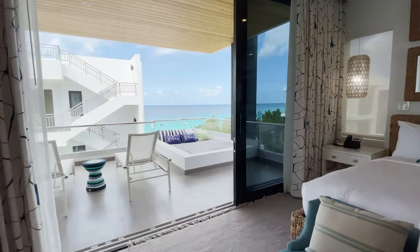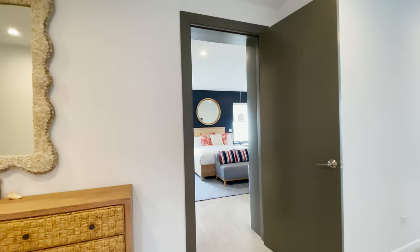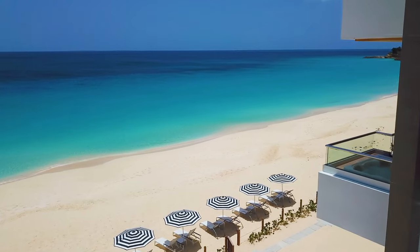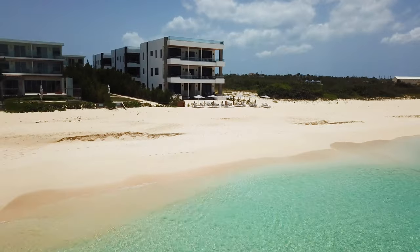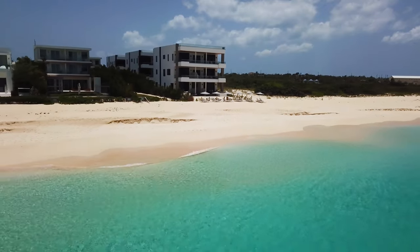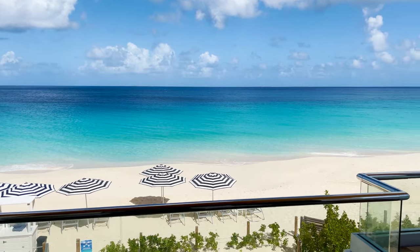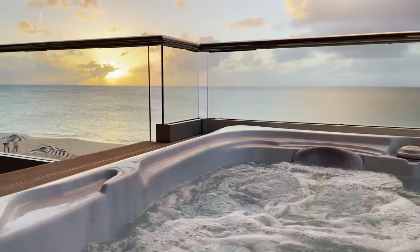You have your choice of a penthouse like this or a smaller one bedroom, two bedroom, or three bedroom. There are multiple floor plans here at Tranquility Beach Anguilla. Owning a property like this is low maintenance. The staff here takes care of your condo like it's their own, and because it's a boutique property, the staff will know you well. And then of course you have all the resort style amenities like beach access and beach service, hot tub, and even the gym.